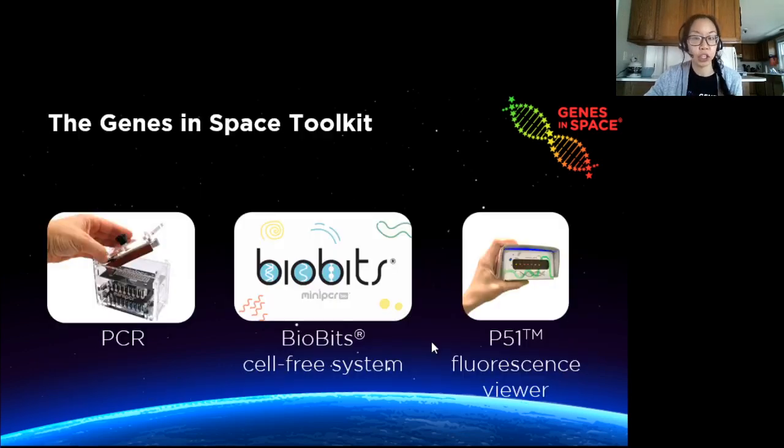In this year, the Genes in Space toolkit has expanded to include three ways to carry out a DNA experiment on the ISS. Your proposed experiment just has to use one of these tools, but it could definitely use more than one. We're doing a whole series of webinars to help you get familiar with all these different elements in the new toolkit.